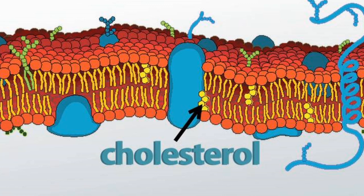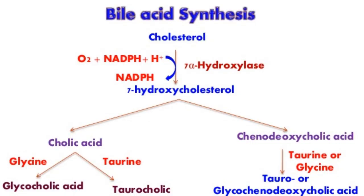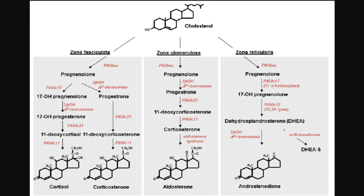Cholesterol comprises all of our cell membranes, so without it we can't heal our bodies. It's also a key component for bile production, so by taking statins, you are impairing your body's digestive ability. It's also needed as a precursor for all hormones, including vitamin D3.